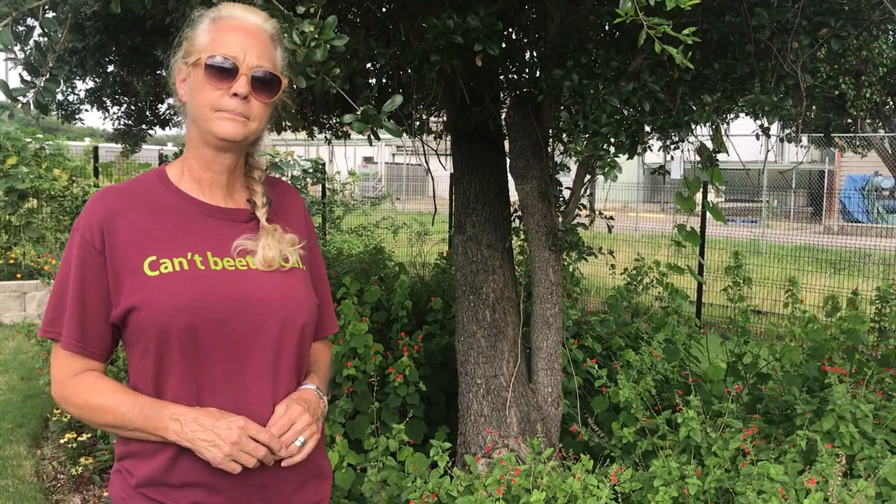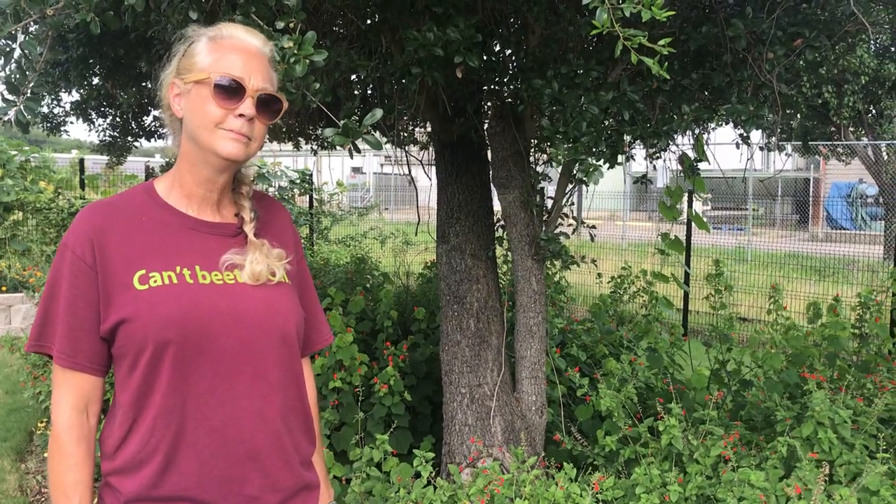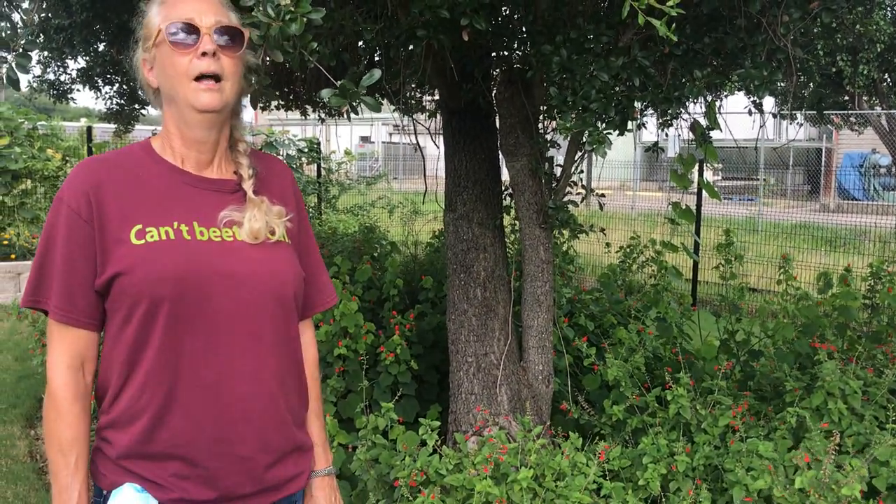One of the number one questions we get in gardens here is about fire ants. What do you have to say about fire ants? Well, I certainly see them as a great nemesis. They are everywhere — I don't believe we'll ever be able to totally rid ourselves of them. They believe they came over somewhere in the 1930s from South America. They were using soil as ballast in ships, and we believe that's how they got here. And they certainly naturalized.